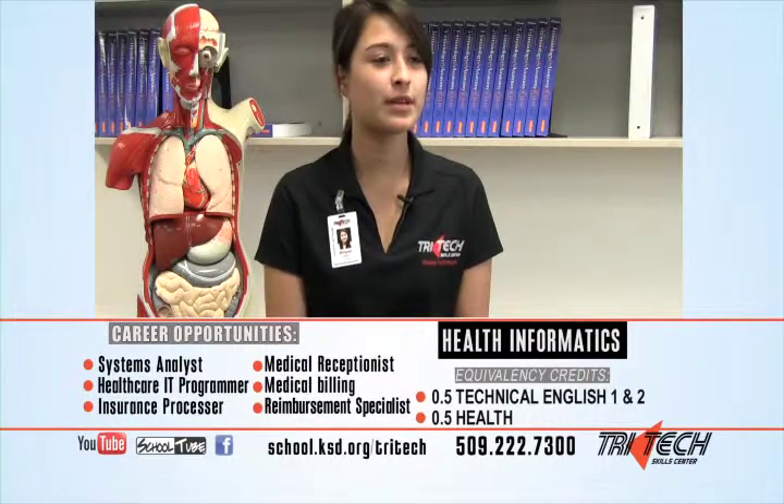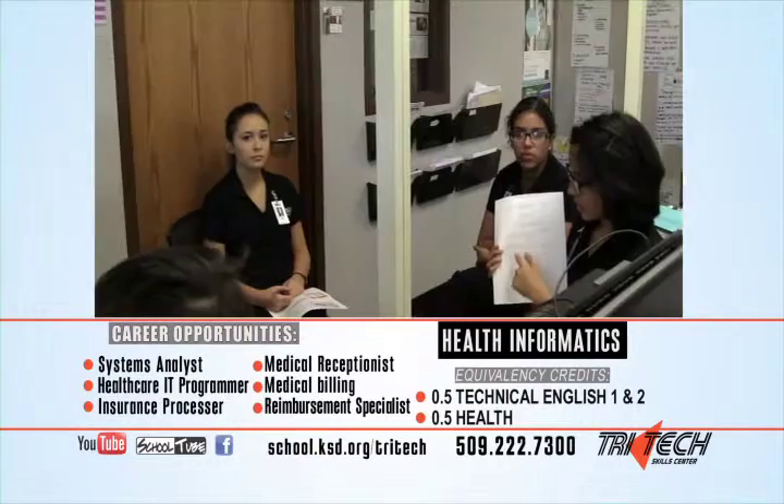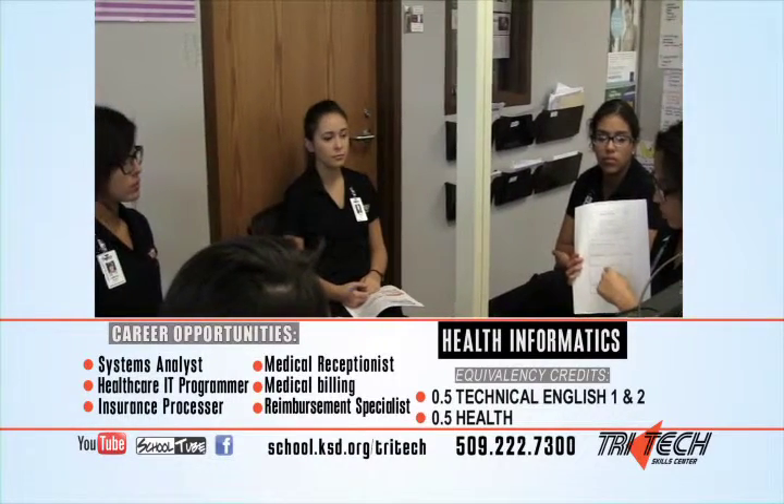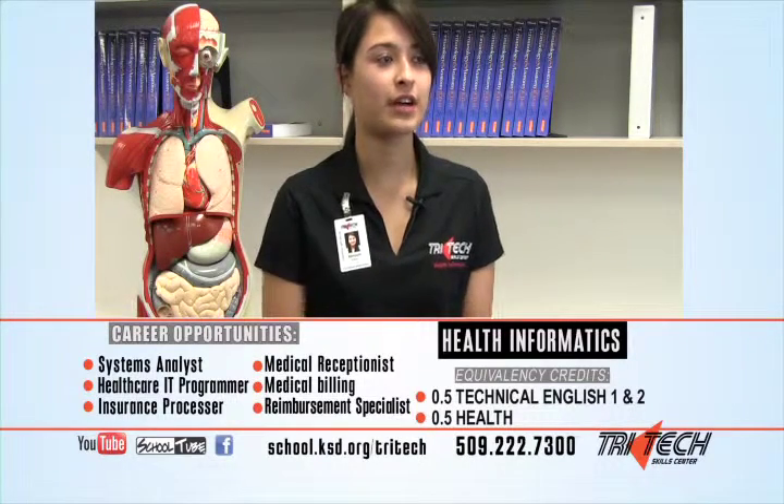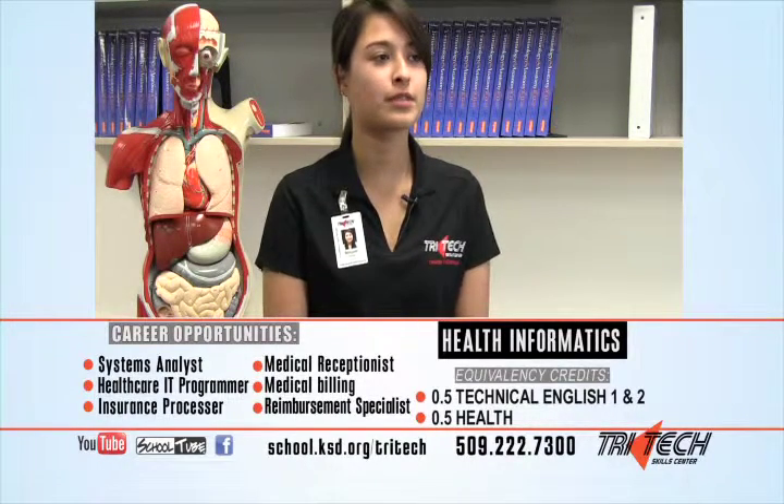What motivated me was the teamwork that we do in class, the hands-on learning, and the collaboration between the students and the teachers. We do the EMRs, which is the filing and the computers, and we will be doing CPR and vital signs in the future.